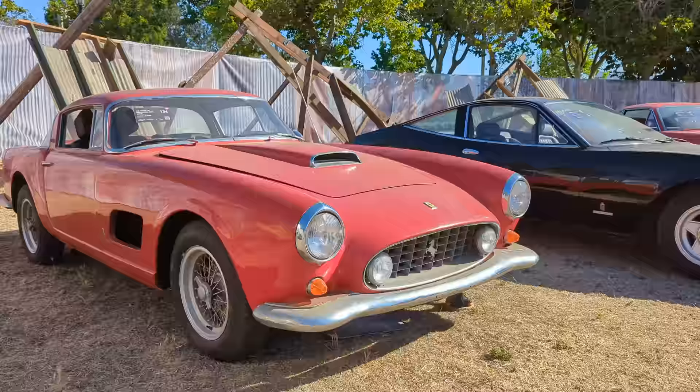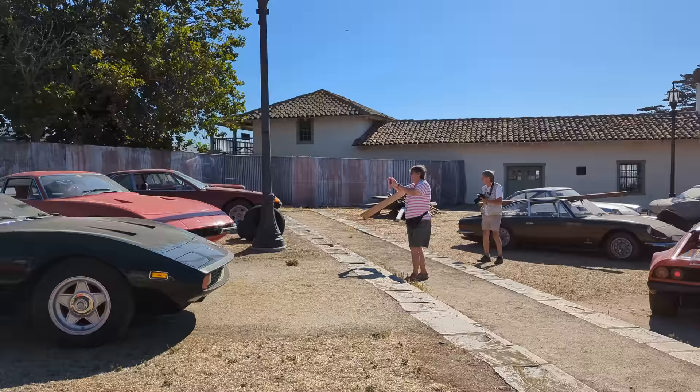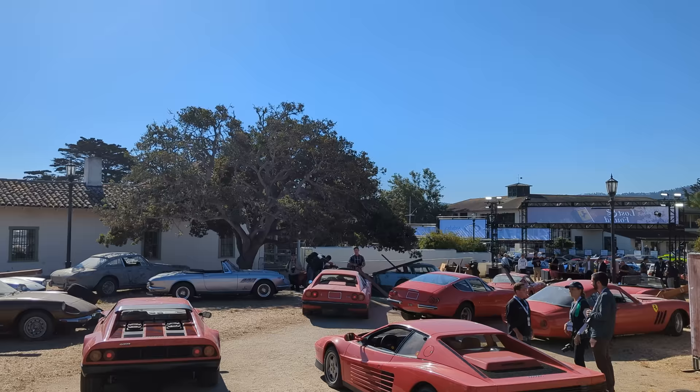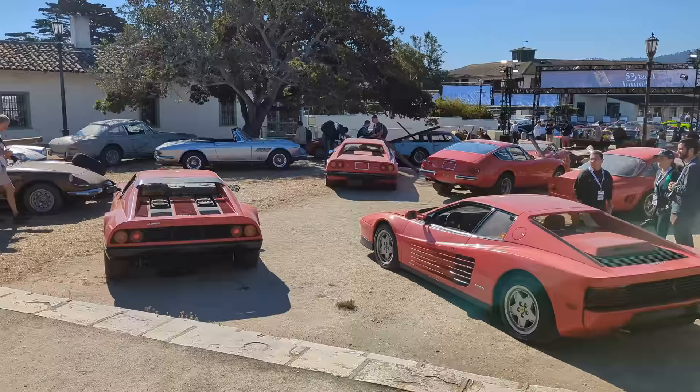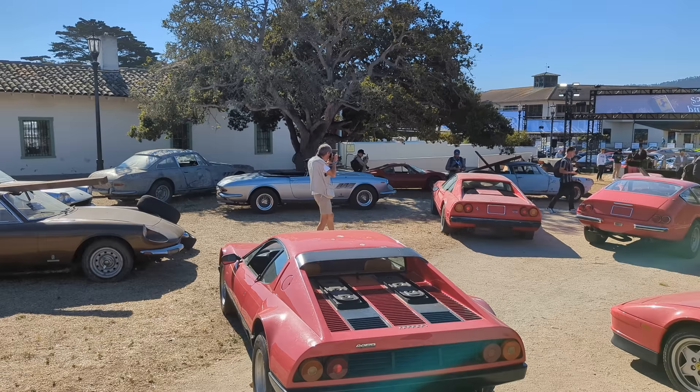All right, everybody. Well, that's been 24 minutes of barn-find Ferraris. What do you think? What would you come home with? I'd be taking that Ferrari 410 right there, that beautiful red one. So there we are — that's my tour of the Lost and Found collection here with RM Sotheby's. Thanks for watching, everybody. If you have any comments, I'd love to hear from you in the comments below. I will be following up with some of the other amazing cars down there. They're going to sell over $200 million worth of cars here in Monterey — this is the top car auction in the world. All right, thanks for watching. See you later, everybody!